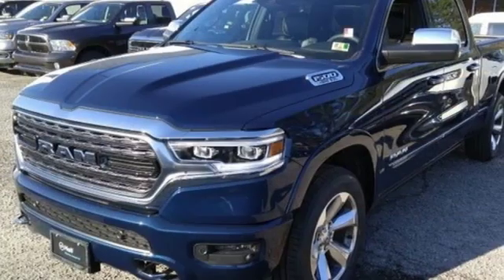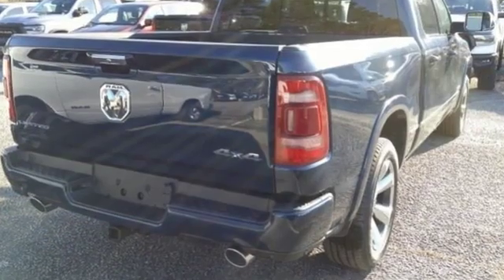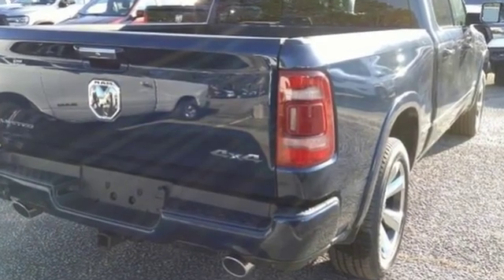Aluminum wheels. Height adjustable automatic with driver control suspension. Configurable instrument gauges. And heated and ventilated leather bucket seats.